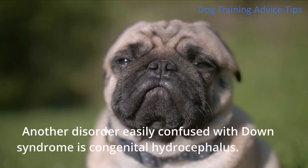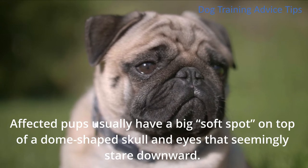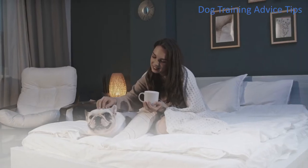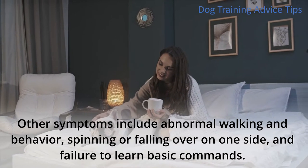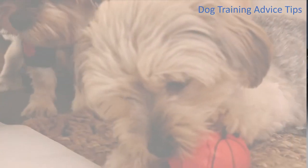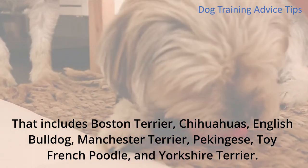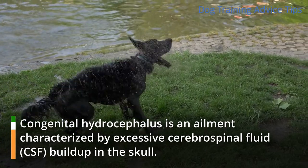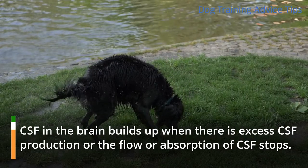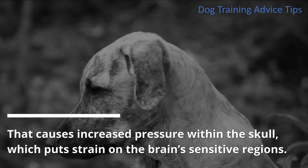3. Congenital Hydrocephalus. Another disorder easily confused with Down syndrome is congenital hydrocephalus. Affected pups usually have a big soft spot on top of a dome-shaped skull and eyes that seemingly stare downward. However, not all puppies with large fontanels have hydrocephalus. Other symptoms include abnormal walking and behavior, spinning or falling over on one side, and failure to learn basic commands. Dogs susceptible to this ailment are small breeds and dogs with shorter faces, including Boston Terriers, Chihuahuas, English Bulldogs, Manchester Terriers, Pekingese, Toy French Poodles, and Yorkshire Terriers. Congenital hydrocephalus is characterized by excessive cerebrospinal fluid (CSF) buildup in the skull. CSF in the brain builds up when there is excess CSF production or the flow or absorption of CSF stops. That causes increased pressure within the skull, which puts strain on the brain's sensitive regions.